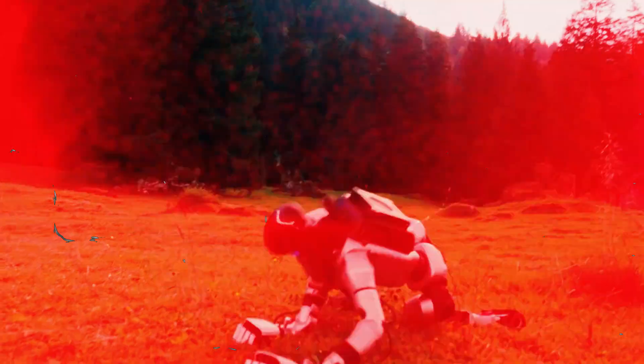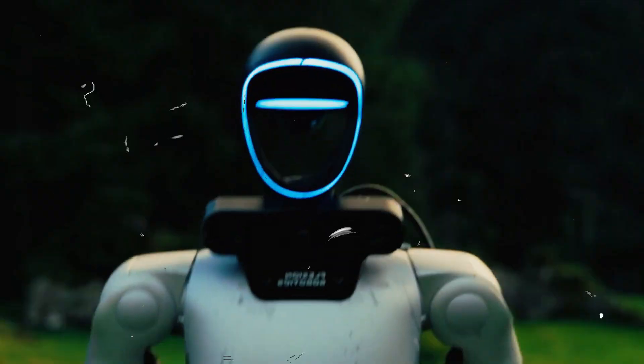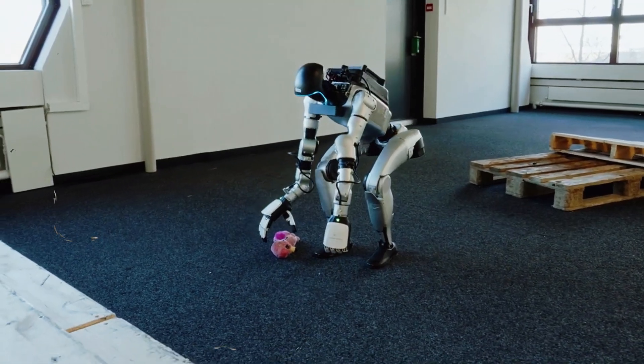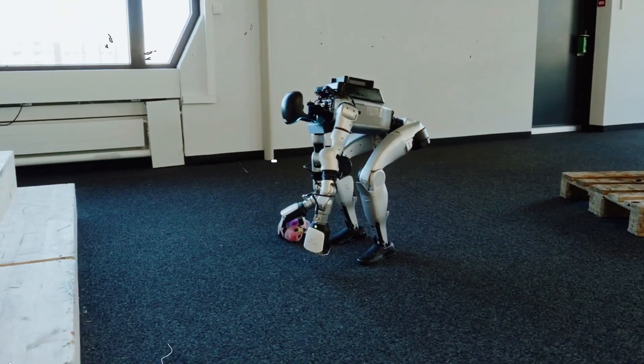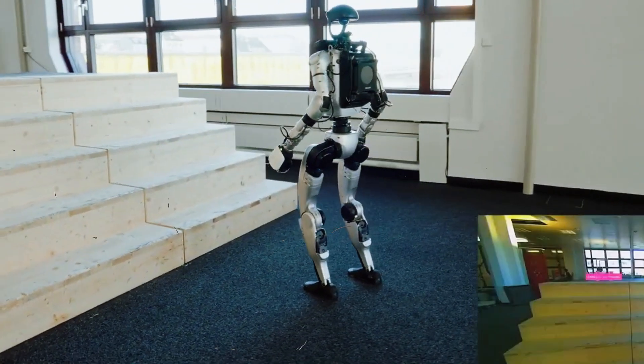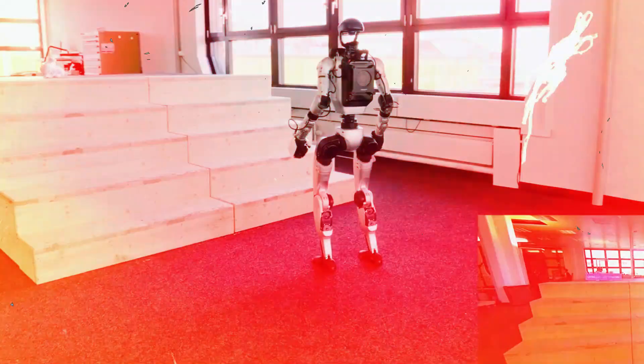And let's be real — humanoid hardware is exploding. Figure, Tesla, Agibot, Unitree, UBTech: everyone is building bodies. But without a universal intelligence layer, they'll stay stuck doing rehearsed demos. Flexion is basically saying, give us the body, we'll give it a mind.